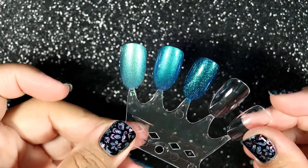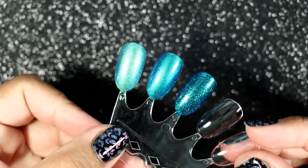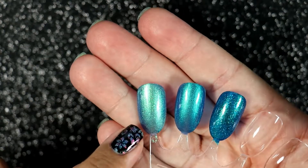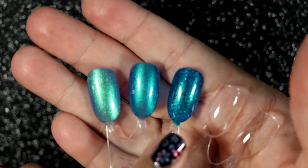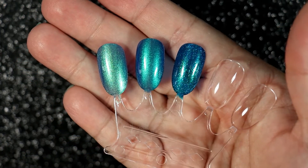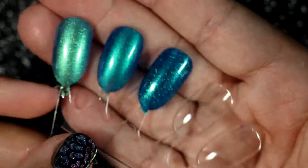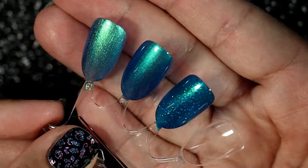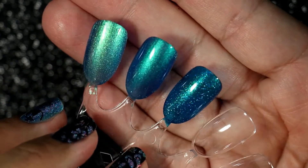Alright guys, I did not have to do three coats after all — I ended up doing just two coats for each polish. This one here is the Polish for Days, this one is the KB Shimmer, and this one is the Wildflower Lacquer. Look how different they are when they're actually swatched compared to in the bottle — they looked so much more alike in the bottle.